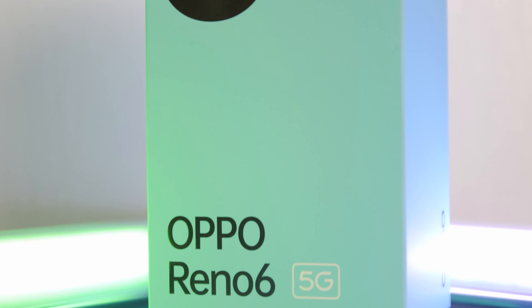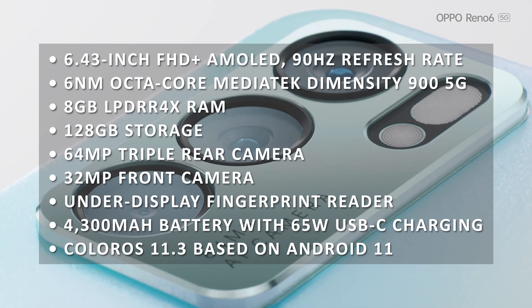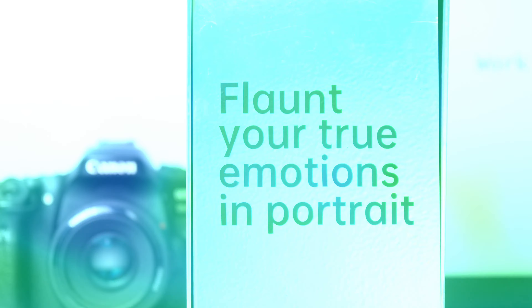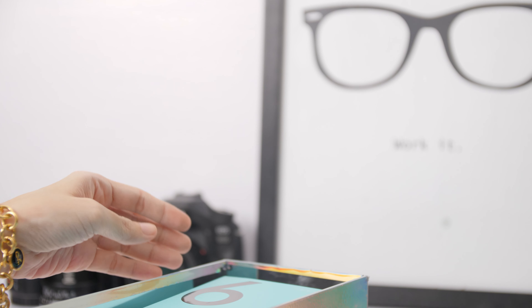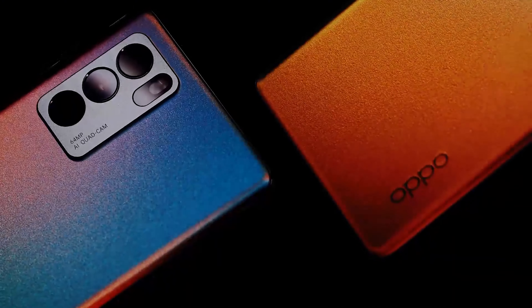Oppo dared us to get ready to flaunt our emotions in portraits with the Oppo Reno6 5G, which is launching in the Philippines alongside the Reno6Z 5G on August 6. We did, and didn't regret it. The package they sent us is yet another well-thought-out box, complete with stickers and a mirror — elements that encapsulate what the Oppo Reno6 is marketed as: an AI portrait video phone.